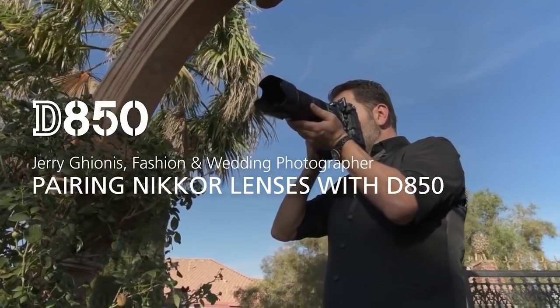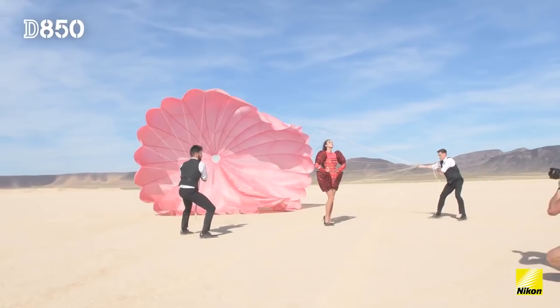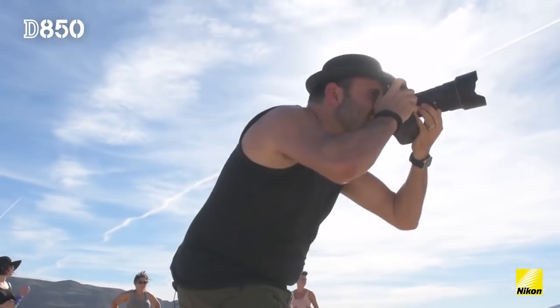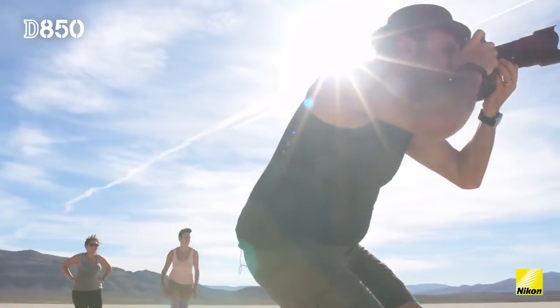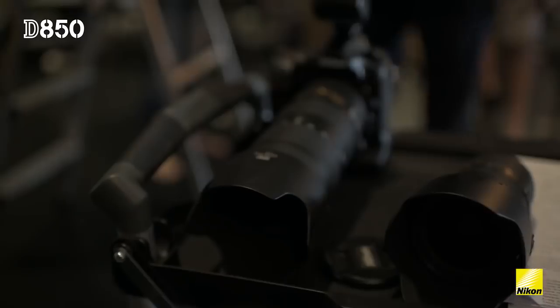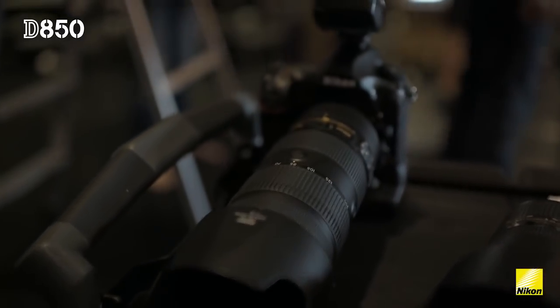My name is Jerry Guionis. I was excited to see how the new D850 actually works with my favorite Nikkor lenses and see how they bring out the best in each other. I can't tell you how important it is to actually choose lenses that were specifically made with the cameras that they were designed for.